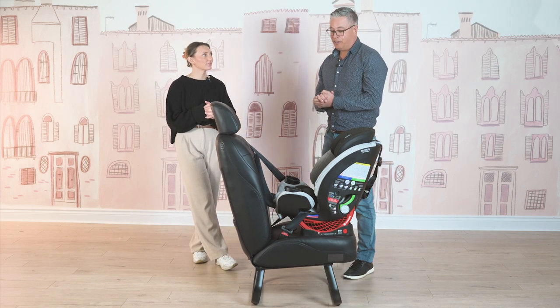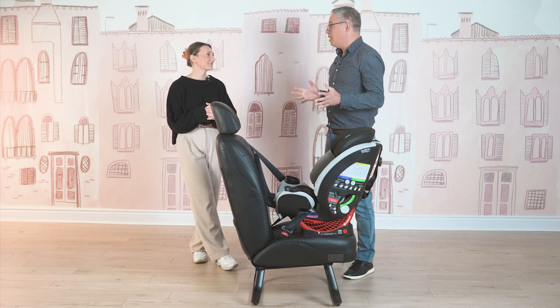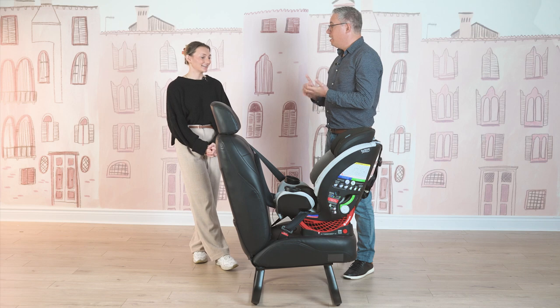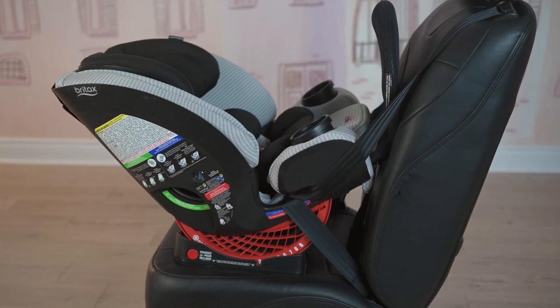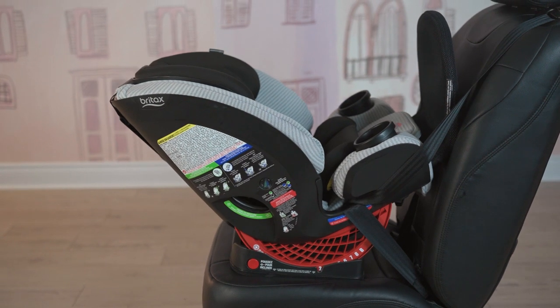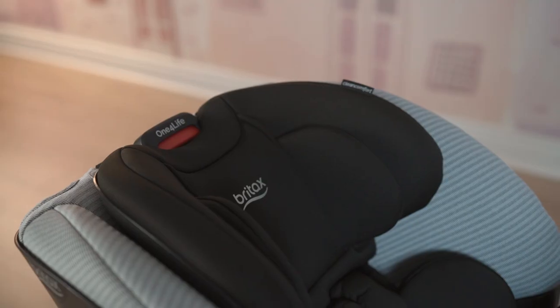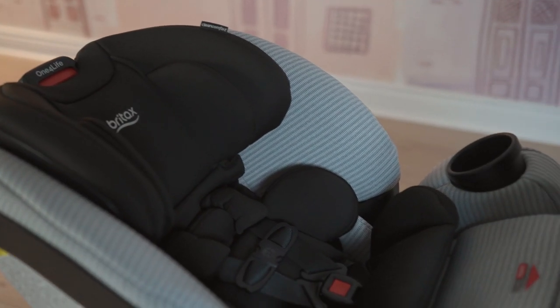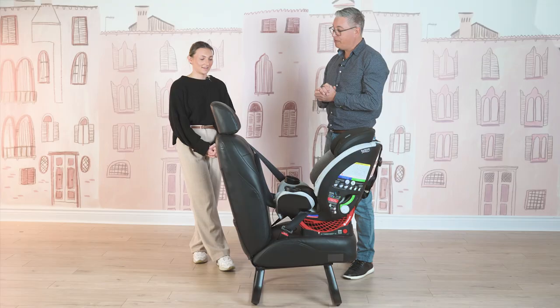It's so easy that it makes it easier to transfer the car seat between vehicles. If you have a caregiver who is not the primary caregiver looking after the baby, it's easy for them to do also. And you can do Click Tight in a forward facing position as well — just as easy.